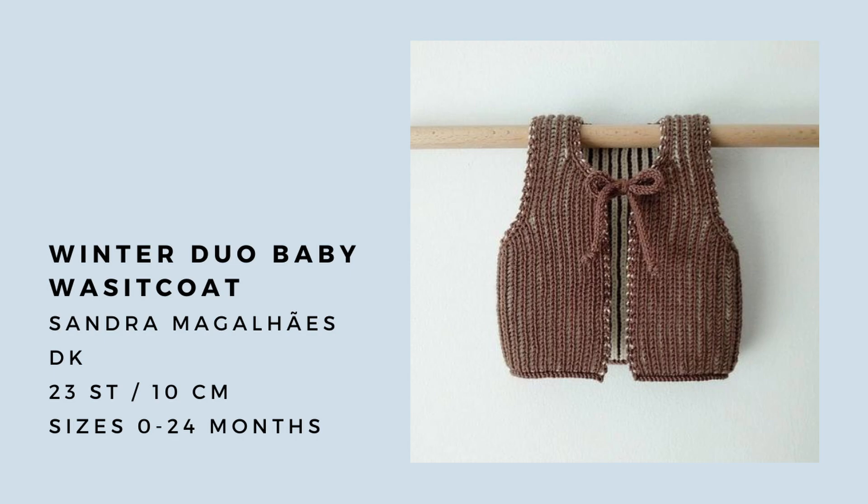The next pattern is the Winter Baby Duo Waistcoat, which is a pattern by Sandra Magalhaich — she's a Portuguese designer. She makes lots of really beautiful kids patterns and I've knit up a child's pattern from her before and really enjoyed it. This vest in particular I really like. Vests and outerwear in general are perfect for wintertime, and vests especially because you can put them on the baby but they're not going to overheat. There's a lot of keeping your baby warm but not overheating to manage, and I like that with a vest they can still have their arms free but have a little bit of warmth around their core.